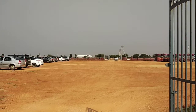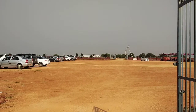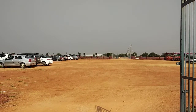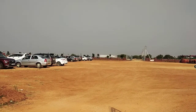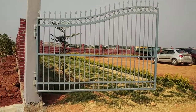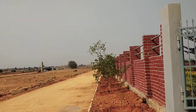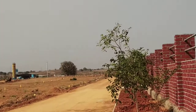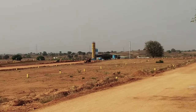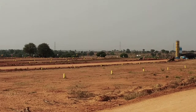Good morning friends. This is a 300-acre ISO-certified Shatabdi Township developer's layout, which is very near to the expected Regional Ring Road — approximately 2 km away. You can see there is a black car going there; that is the expected Regional Ring Road, which is mostly the future growth corridor of Hyderabad.